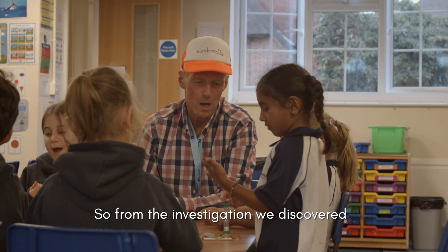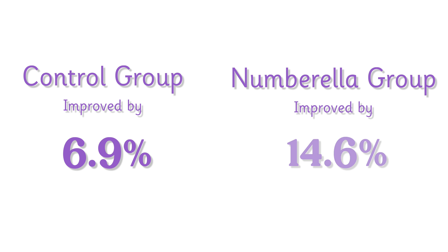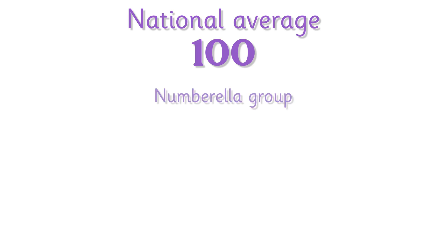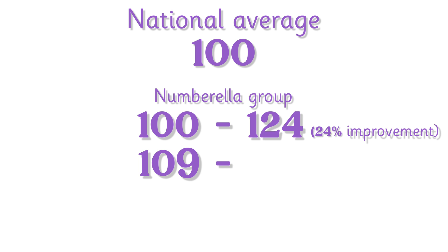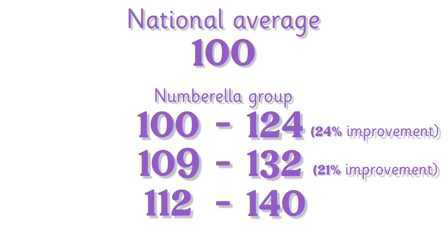From the investigation we discovered the control group — children that hadn't done Numbrother — improved their score from the previous year by 6.9%. The Numbrother group improved their scores by 14.6%, so it was a marked difference between the two groups. The national average for this particular test is 100. One child in the Numbrother group improved their score from 100 to 124 — a 24% improvement. Another child improved from 109 to 132, a 21% improvement. And another child improved from 112 to 140, which is the top score you can achieve. So great improvements.